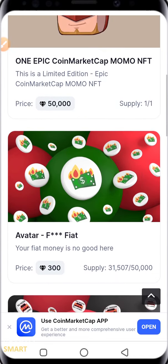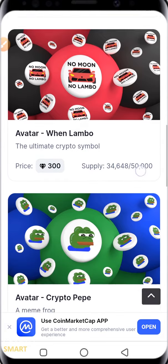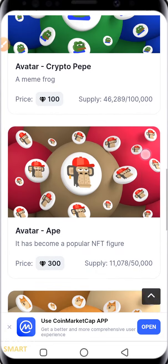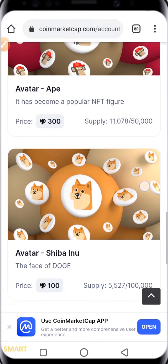Once you hide the sold-out items, it brings up the NFTs you can actually purchase with your CoinMarketCap diamonds. If you have 50,000 CoinMarketCap diamonds, you can get this first one — it's a supply of one of one. This one here requires 300 CoinMarketCap diamonds. You can scroll down until you see the one that interests you.